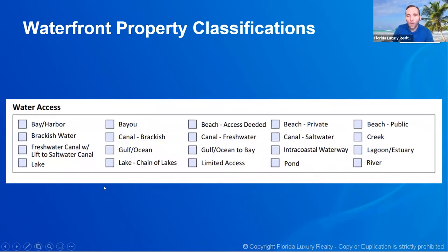Water access means what do I have access to — bay, brackish water, freshwater canal that links to a saltwater canal, lake, bayou, canal, chain of lakes, deeded beach access. Something like Gulf Harbors has private beach access as part of HOA membership. There are some communities where all owners share a deeded access where you technically own a portion of that private beach. In some cases, especially condos, you may have access to public beach. The condos on Clearwater Beach don't all have private beaches but they do have access to the public beach.